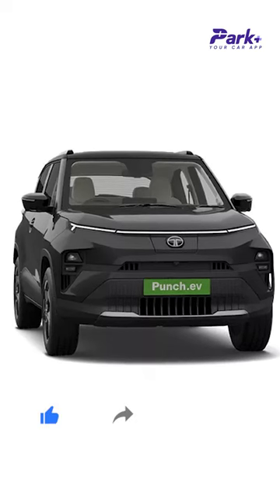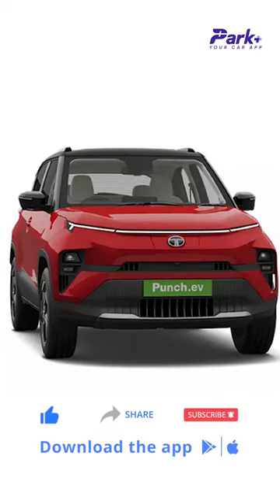So how do you find this new Tata EV? Let us know in the comments below and keep following ParkPlace for all the latest in the Indian car space.